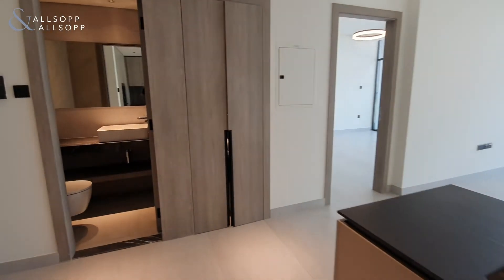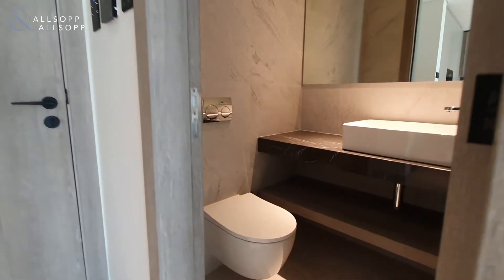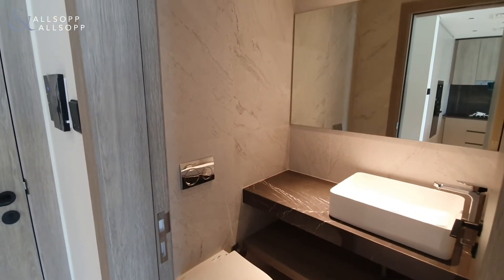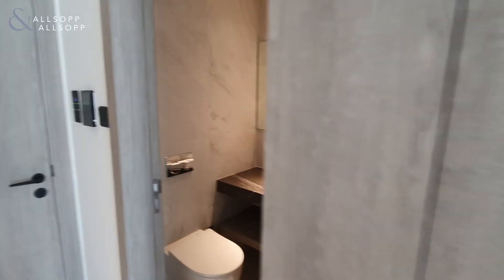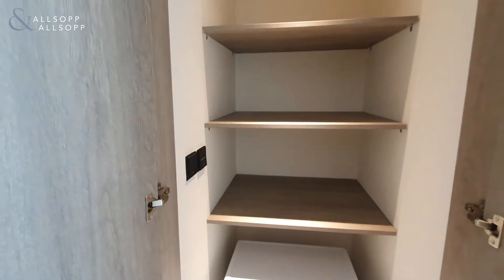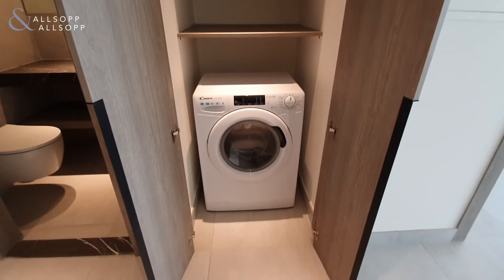To the left-hand side of the front door you have your guest powder room with WC and sink. You can see everything in this development is finished to a very modern standard. You also have your laundry cupboard and the property does come complete with the washing machine.